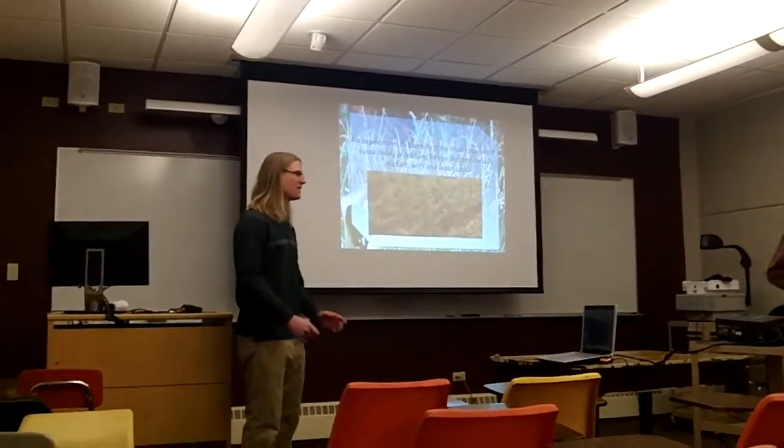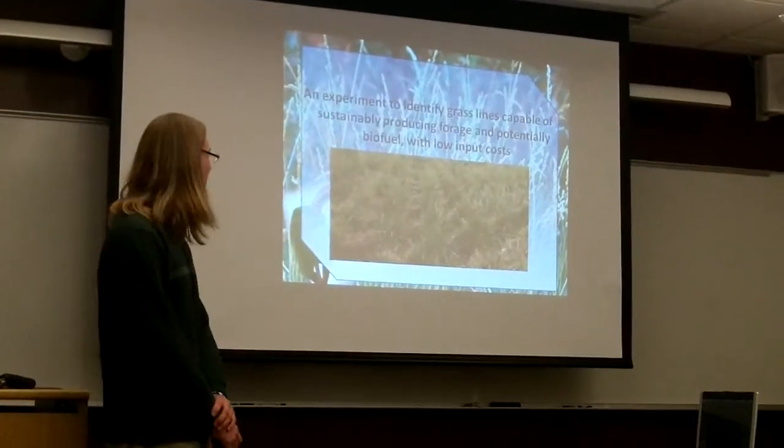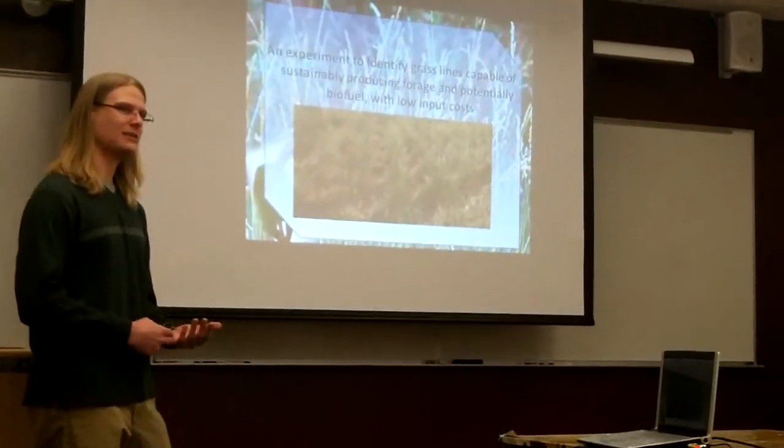Hi, everyone. Thank you for coming. Thank you for your patience as we're dealing with these technical issues. But today I'd like to take a little bit of time to tell you about an ongoing forage research project that I became a part of this last summer.